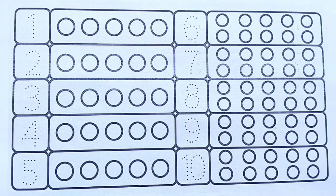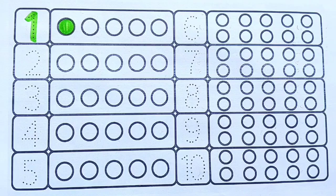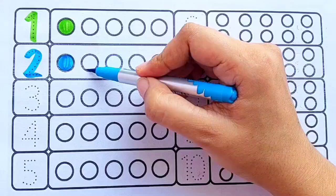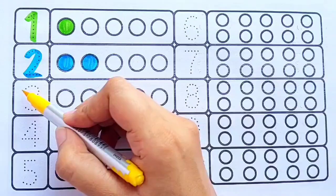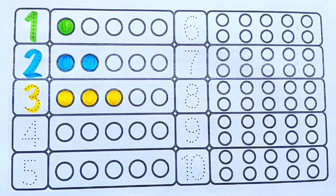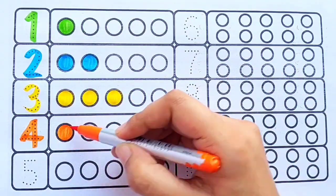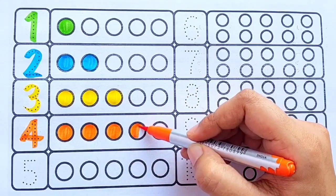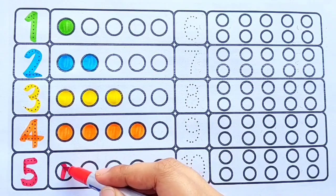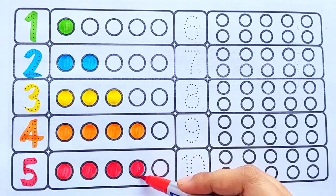Light green color — one. Sky blue color — one, two. Yellow color — one, two, three. Orange color — one, two, three, four. Red color — one, two, three, four, five.